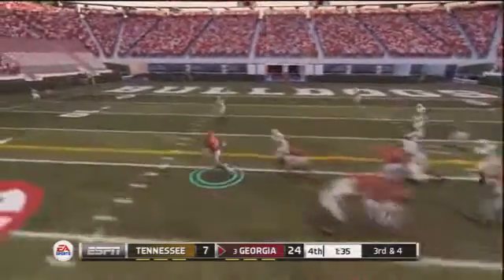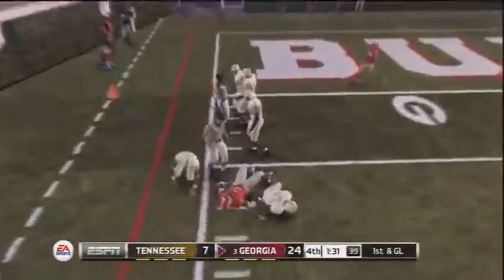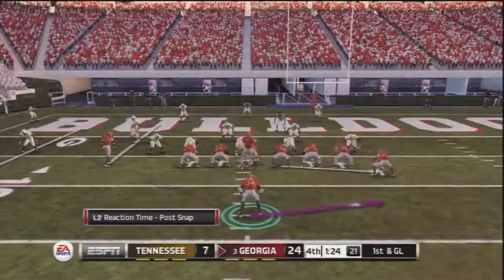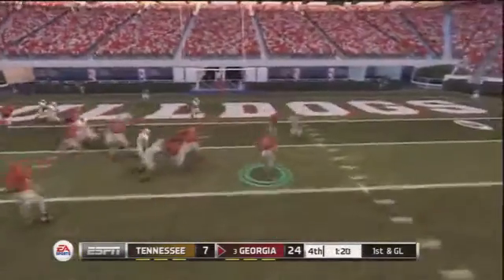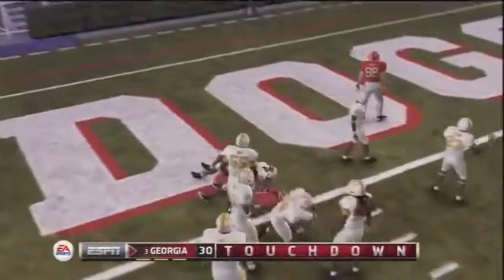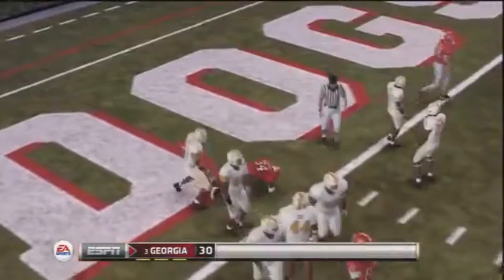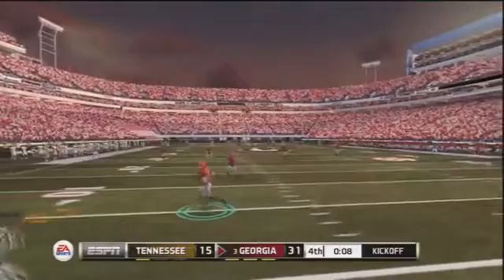Third down and four — first down, Herschel Walker. He shakes off a defender, gets into the 10-yard line, and is tackled at the six. First down and goal. Looking to pitch it outside — there's plenty of green out there, the DB gets blocked, and though I'm not sure why I cut inside, a touchdown is a touchdown is six points. I'll take it.